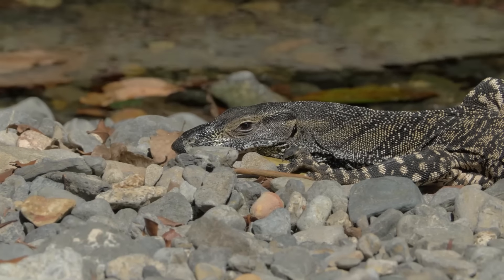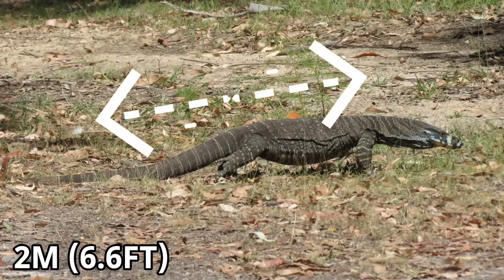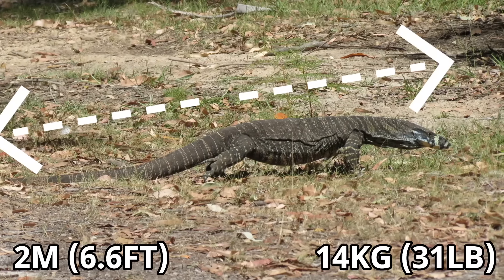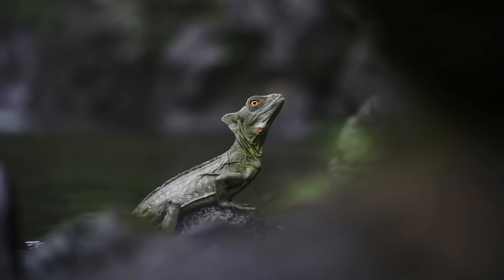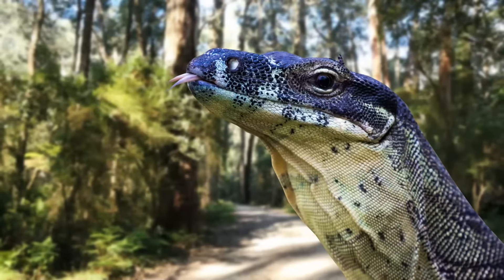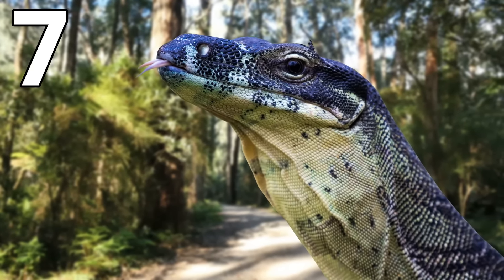Although these reptiles reach a very impressive size, they are nowhere near the largest monitor lizards, as they can measure up to 2 metres long, yet they still only have a maximum weight of around 14kg. I am judging these lizards on their weight, because a large number of lizards are very long yet very light, and are simply dwarfed by stockier lizards. But the lace monitor comes in at number 7 on this list.